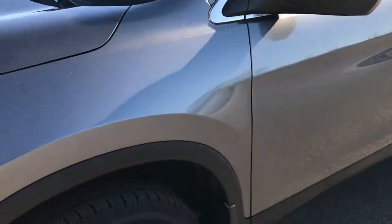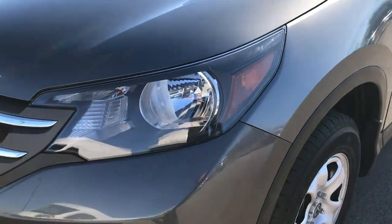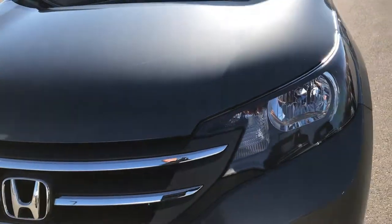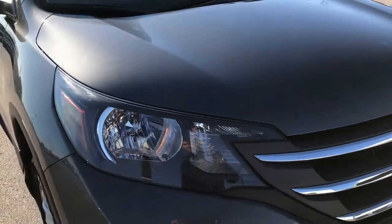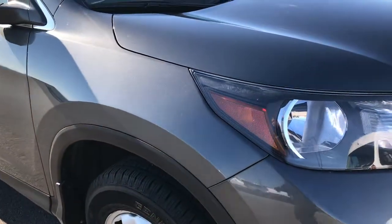We shoot all of our videos in 1080p, so if you have HD capabilities on your computer, tablet, smartphone, or whatever you may be viewing this video on, turn them on right now because it's like you're right here next to the vehicle with me.